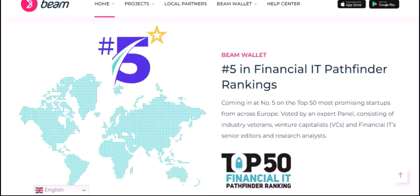Secure Payments. Beam can be used for secure online payments. Whether you're buying goods or services, Beam offers a more private alternative to traditional payment methods. This can be particularly beneficial for online shoppers who are concerned about their personal information being exposed.